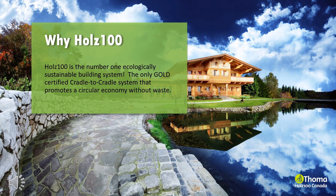Holtz 100 is the number one ecologically sustainable building system — the only gold-certified cradle-to-cradle system that promotes a circular economy without waste. As a result of toxic waste and increased awareness of climate change, the old term cradle-to-grave has evolved to cradle-to-cradle. Instead of a linear focus on a product's health from start to finish, designers must now consider the impact of each stage of the product's lifecycle, from initial design to manufacturing and what happens at the end of the project's initial lifecycle.